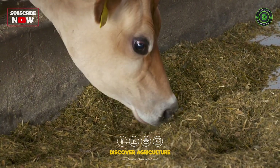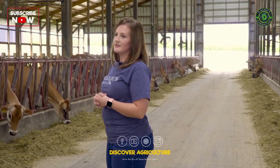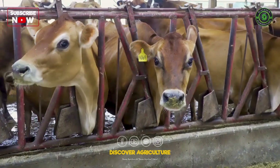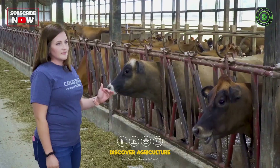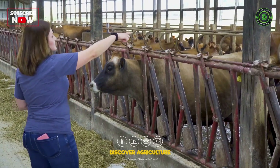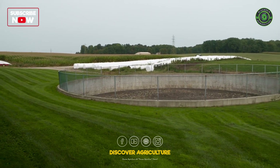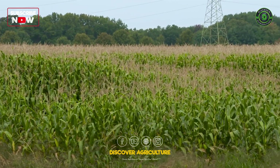Our cows eat around 100 pounds a day and they drink up to 30 to 40 gallons a day, which is about a bathtub full of water. We clean the manure out of here every day twice a day — it goes to a drain and pumps out to our lagoon, which stores our manure, and we spread that on our fields as fertilizer when the time's right for it to be recycled.